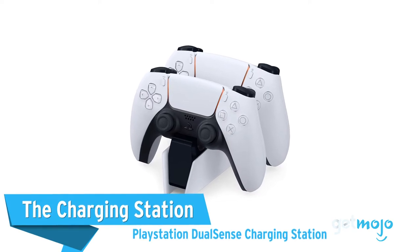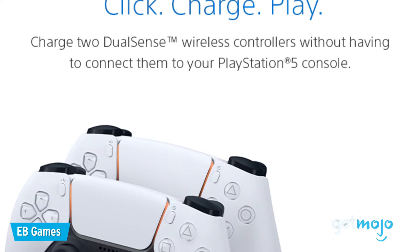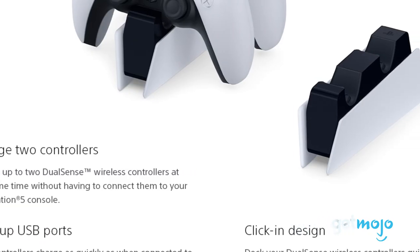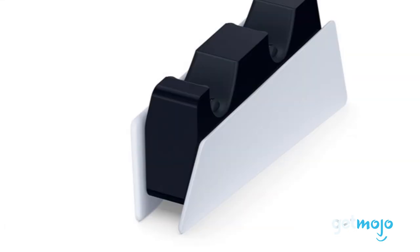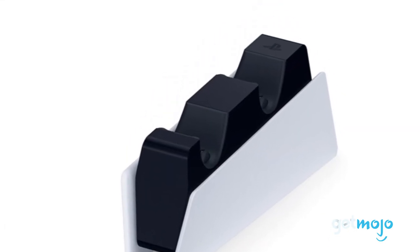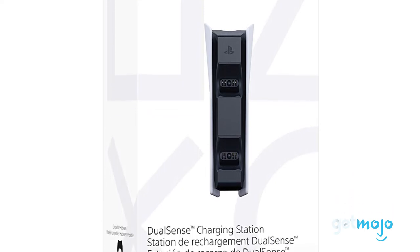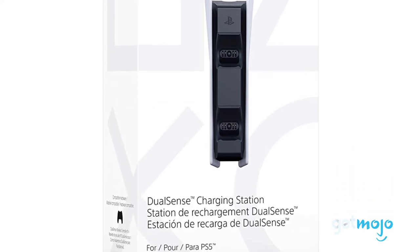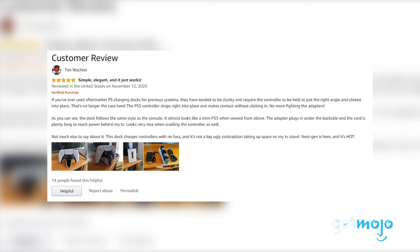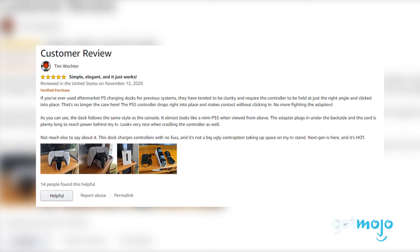The charging station — PlayStation DualSense Charging Station. Wireless controllers offer some great benefits over their wired counterparts, but one downside is the time you'll spend charging your controller's battery. That's why we recommend this charging station, which is capable of charging two controllers at once. And this charging station doesn't need to be connected to the console, so you'll have more USB ports open for other accessories. Consumers particularly love how simple and easy this station makes charging your controller, as you just drop it into place and you're good to go.